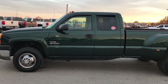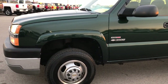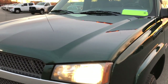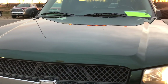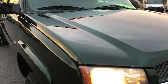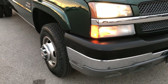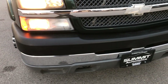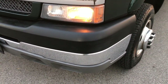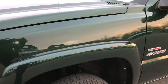This is stock number 7312A. We are here at Summit Automotive in Fond du Lac, Wisconsin, your new and used heavy duty truck headquarters. We are checking out this super clean 2003 Chevy Silverado 3500 extended cab long box dual rear wheel. This truck has the 6.6 liter Duramax diesel with the LB7 motor which gives you 300 horsepower.